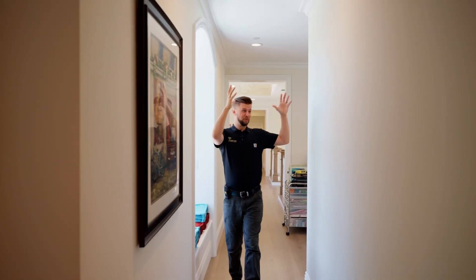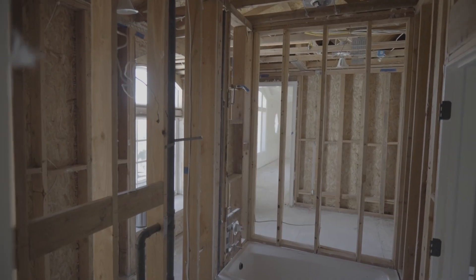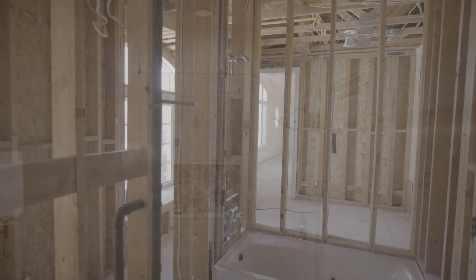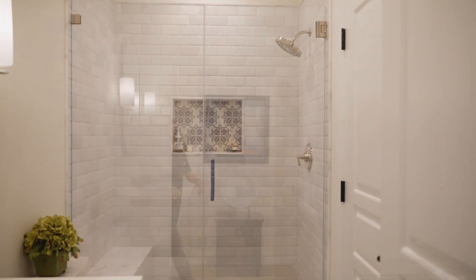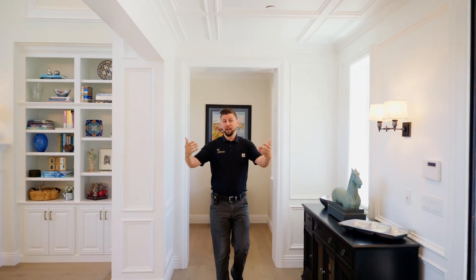Right at this epicenter here was right by this hall bathroom — this bathroom got destroyed. During this whole house restoration from the flood, projects arise. And as they arise, we work with the homeowners to make sure their insurance company covers them if it's related to the insurance claim.